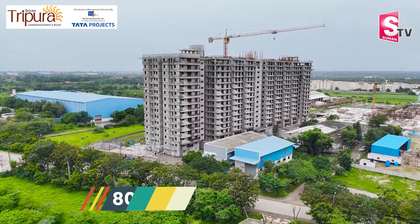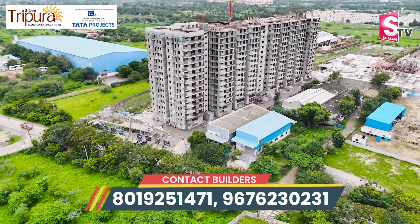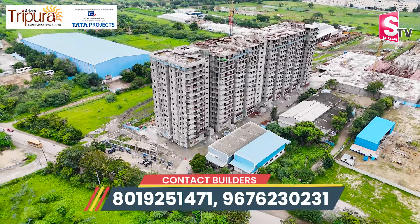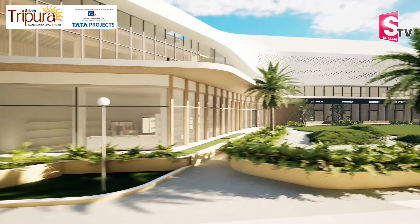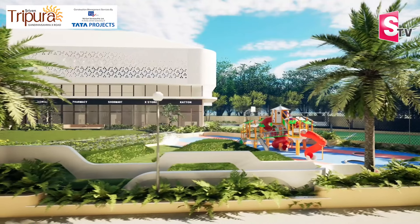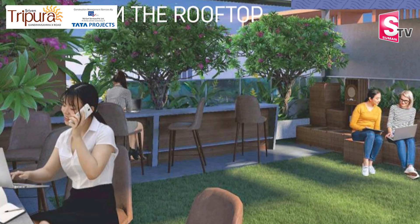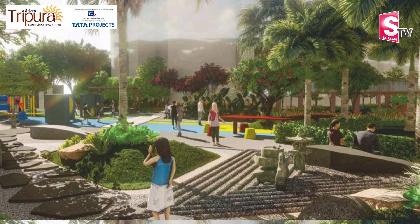The highlights of this project: we have 3 premium towers, abstract tower design, G+14 floors, a 50,000 square feet luxury clubhouse with indoor badminton court and indoor swimming pool, and a rooftop amenities area — which is a very unique feature of this project.